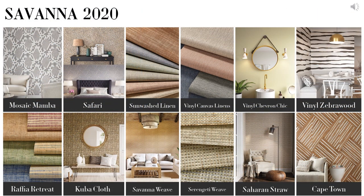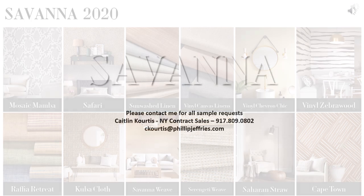So there you have it — Philip Jeffries Savannah 2020, 12 new gorgeous collections. I'm super excited to find out what your favorite is. If you would like any samples or have any questions, please do not hesitate to reach out to me. Feel free to give me a call or shoot me an email and I will get back to you right away. I hope you all stay well and I can't wait to see everyone. Cheers!